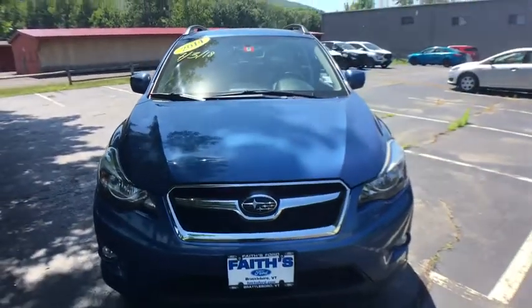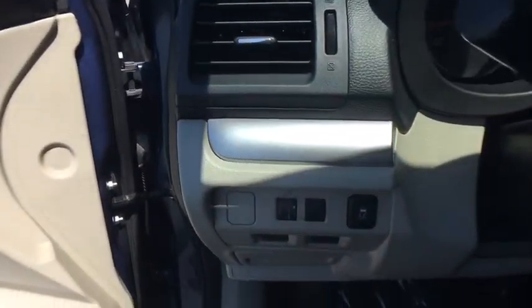Traction control, dual airbags, power steering, four-wheel disc brakes, fog lights, CD player, power windows, electronic stability control, heated front seats, security system, trip computer, rear window defroster.